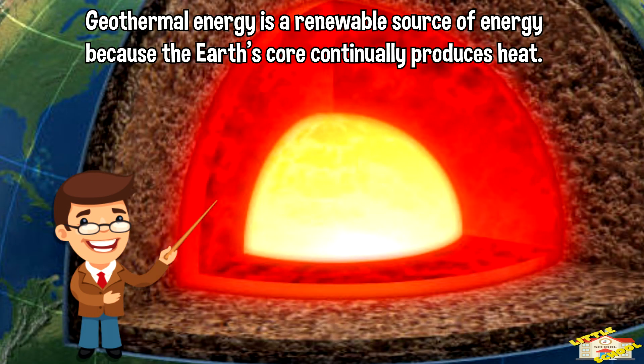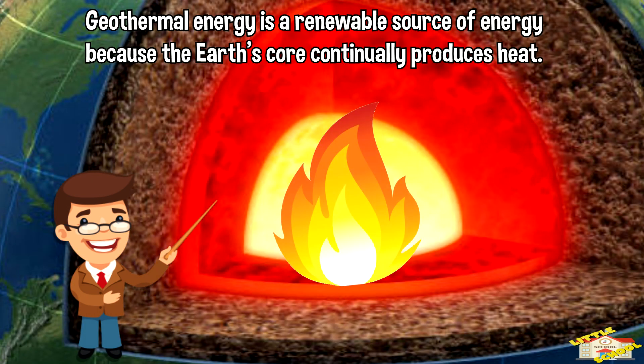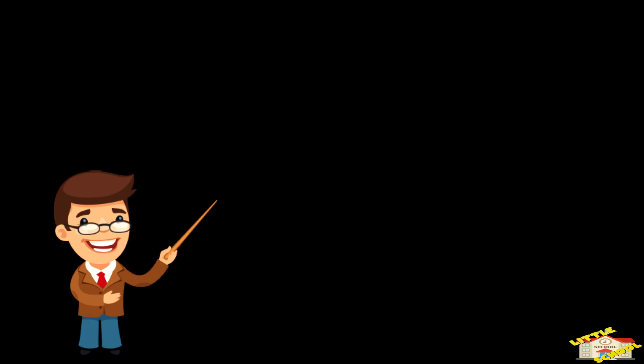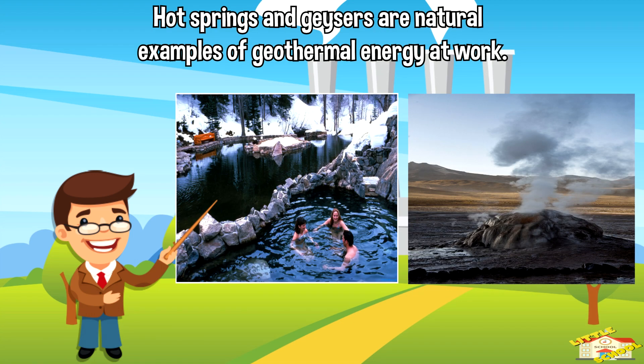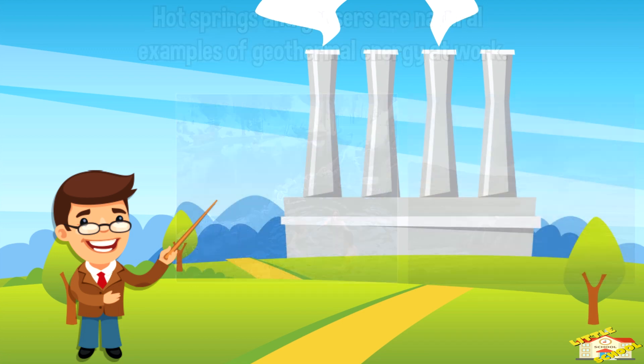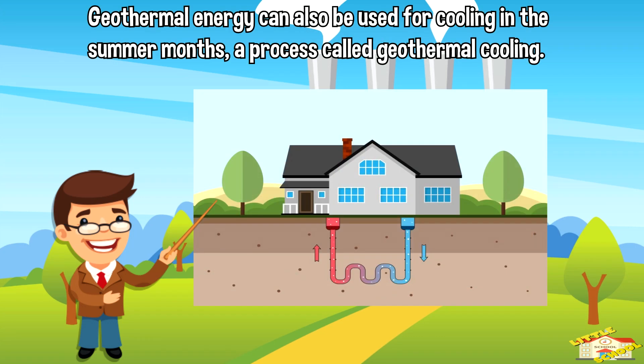Geothermal energy is a renewable source of energy because the earth's core continually produces heat. Geothermal energy is very clean and produces little to no emissions, making it an environmentally friendly energy source. Hot springs and geysers are natural examples of geothermal energy at work. Geothermal energy can also be used for cooling in the summer months, a process called geothermal cooling.